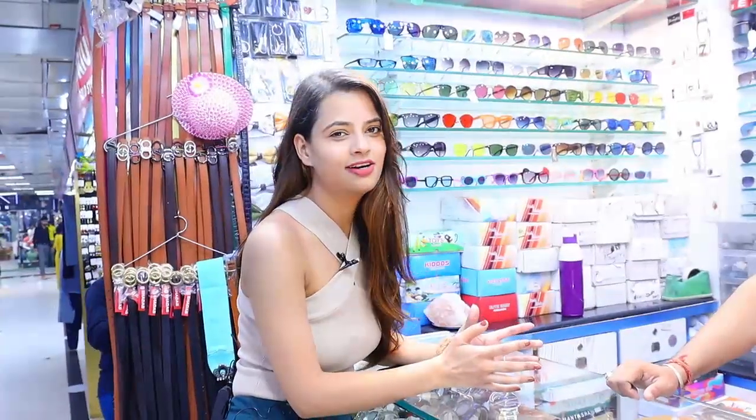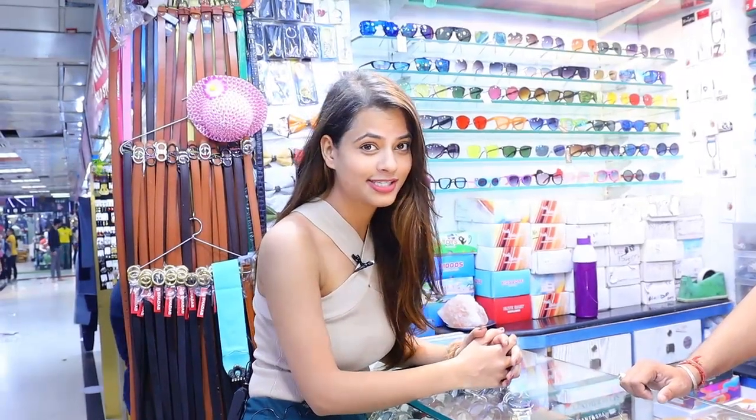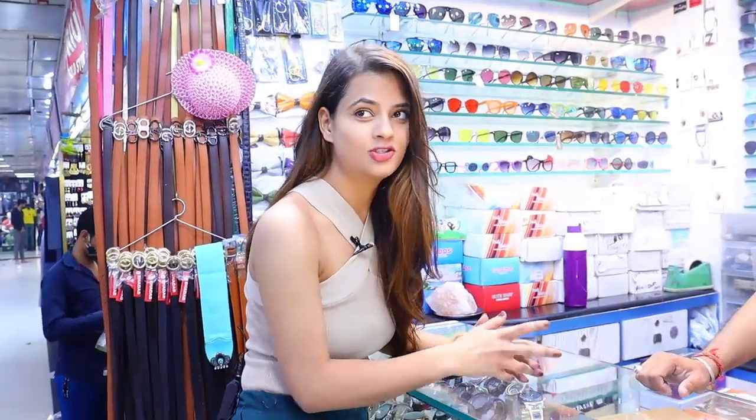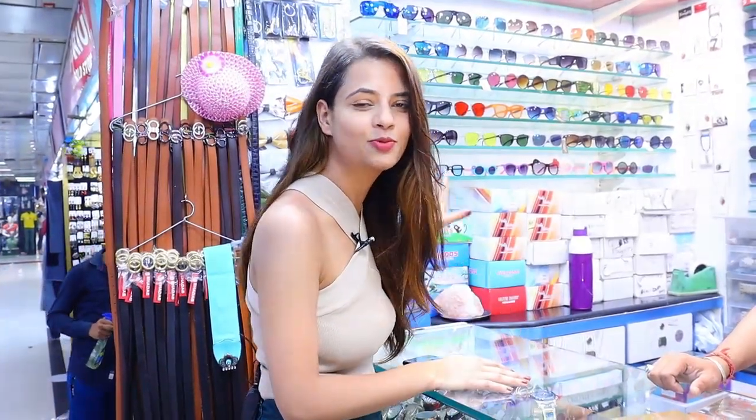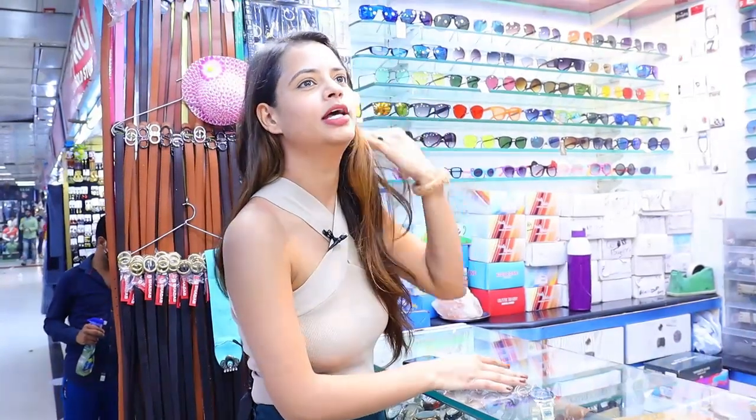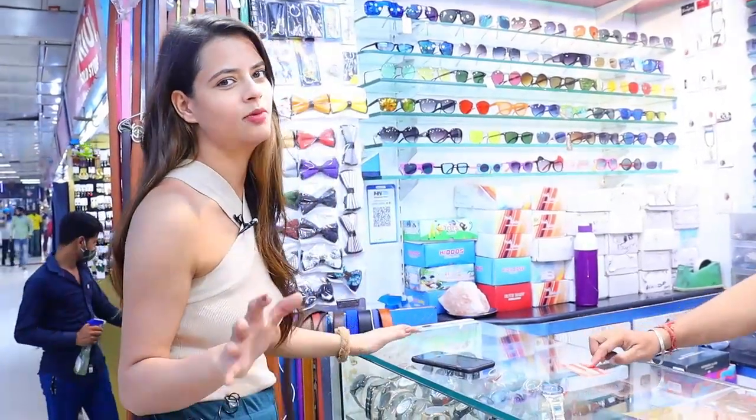So guys, summer is going to be trendy and colorful. Now we are just outside Annan Fashion shop — we bought a crop top there. There is a shop in front with goggles and accessories, and they are showing me a lot of goggles. So let's see what is best for summer and what looks good on my face.